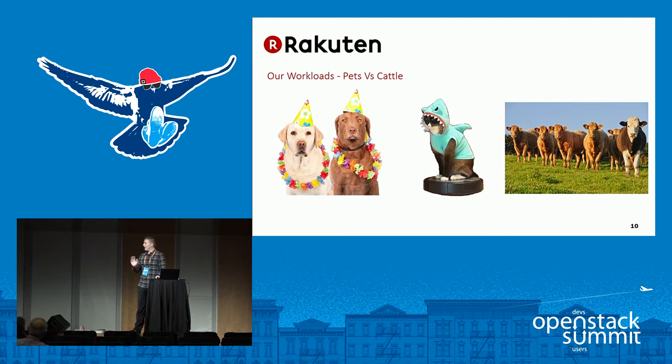Speaking of pets and cattle — we've got quite a lot of this middle workload: automated pets. We've scripted them out. We're using Chef, Ansible, Puppet, all sorts around the company. I think we've got every tool deployed possible. But we're not fully cloud-ready for a lot of our applications yet.